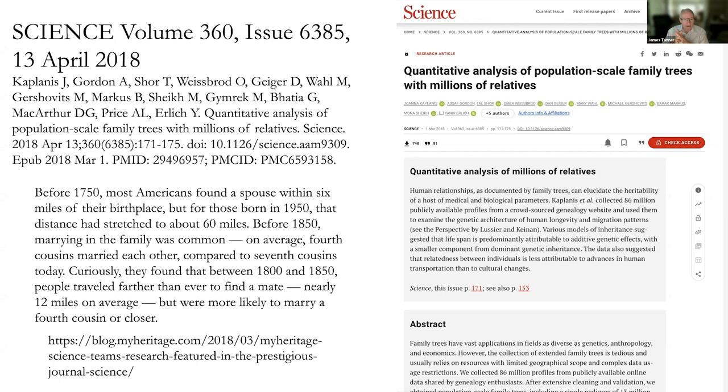Between 1800 and 1850 people traveled almost 12 miles on average, but were even more likely to marry a fourth cousin or closer. Before 1850, marrying within the family was common — the average fourth cousins married each other compared to seventh cousins today. In small areas such as parishes in England or counties in America, it's very possible over time that nearly everybody becomes interrelated — going back just four or five generations, everyone is pretty well related to each other.